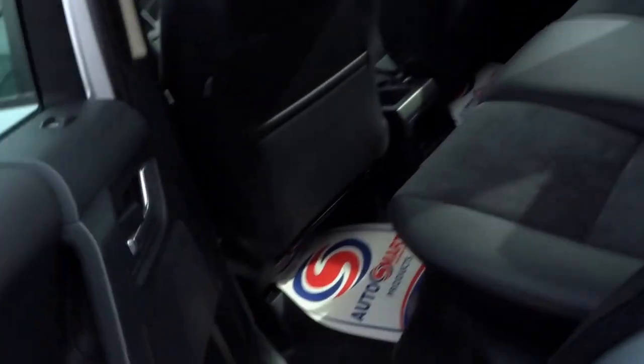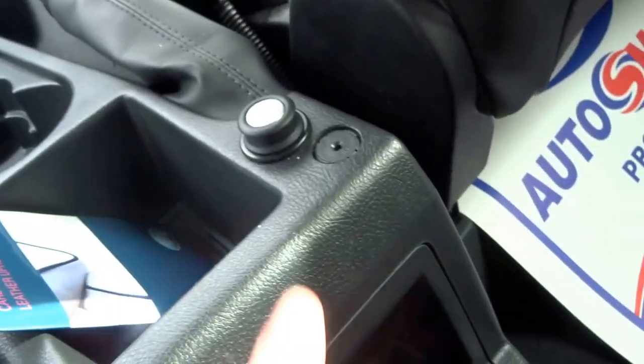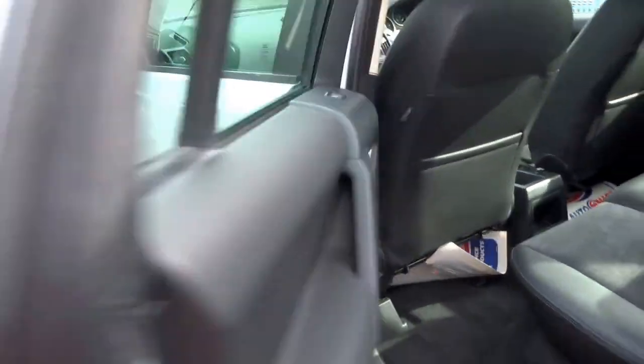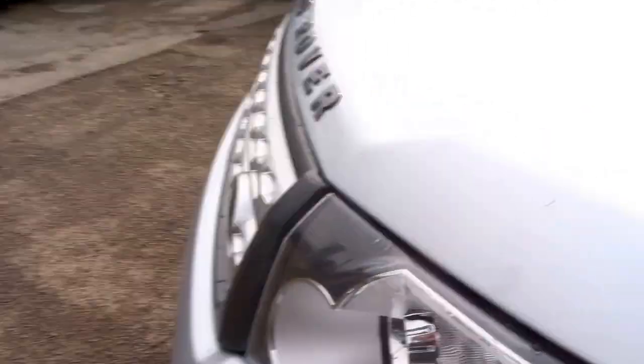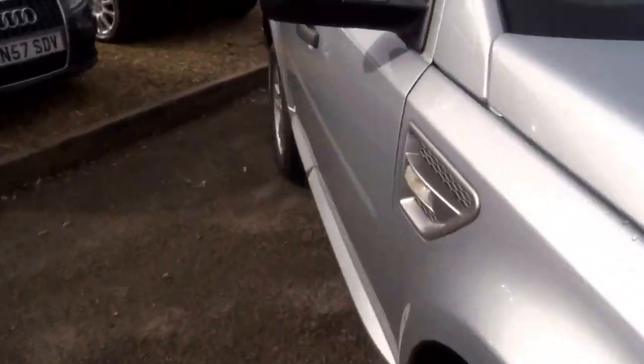The tyres are great on this car. Coming into the back, we've got this half leather, half Alcantara suede. You've got an auxiliary jack just here, Xenon headlights with the washers on the front, and front and rear parking sensors on this vehicle.